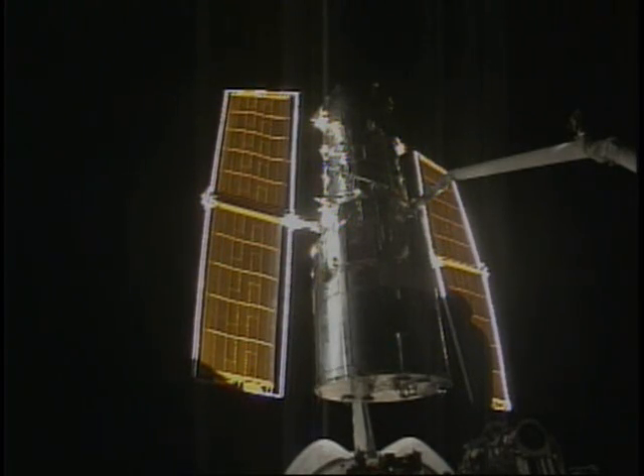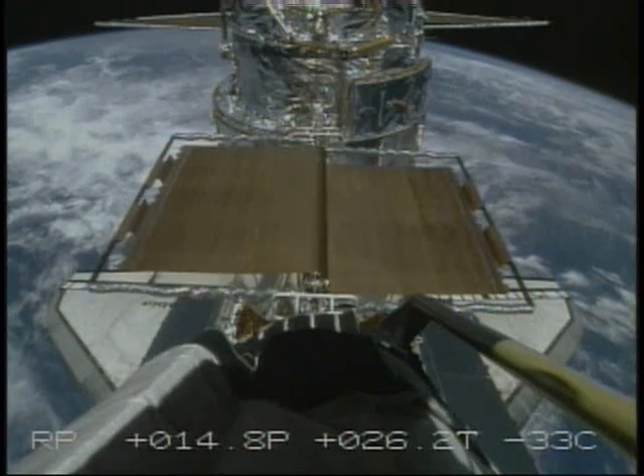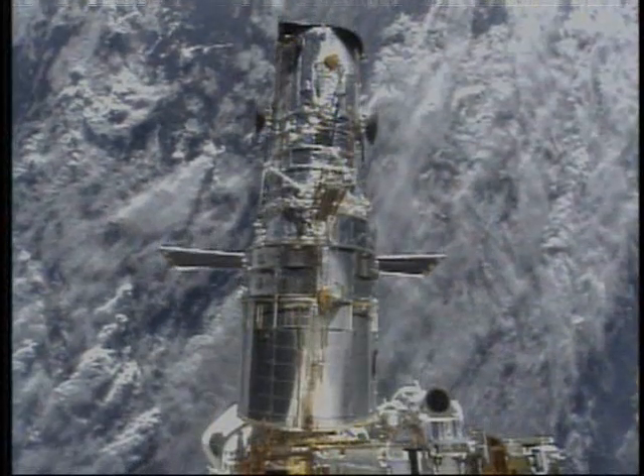We are now replacing them with solar arrays that have more power. The solar arrays that we took off had slowly degraded in power, and the replacement we're putting in is going to provide about 30 percent more power than today's solar arrays.